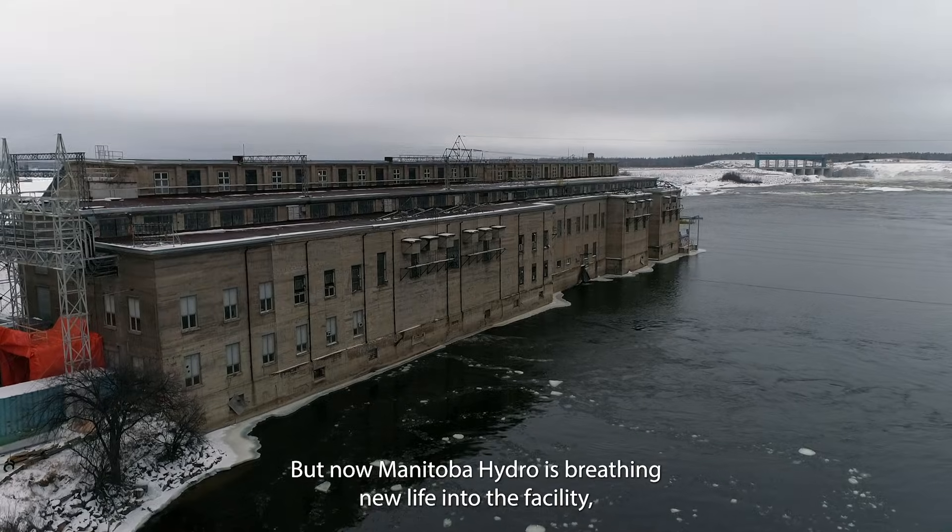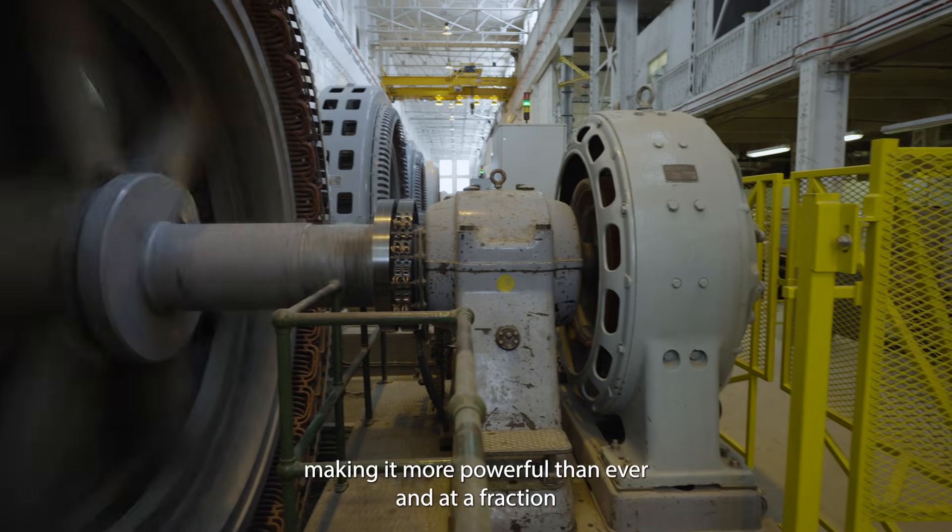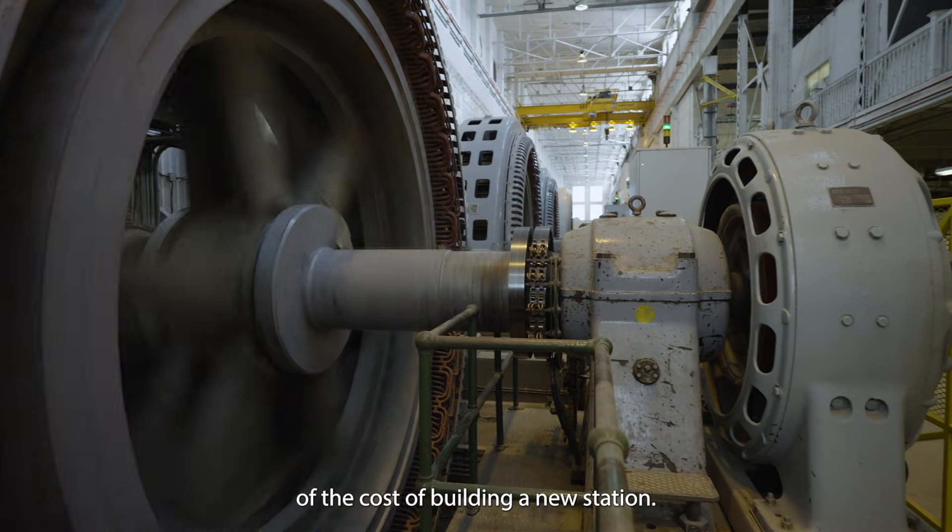But now Manitoba Hydro is breathing new life into the facility, making it more powerful than ever and at a fraction of the cost of building a new station.